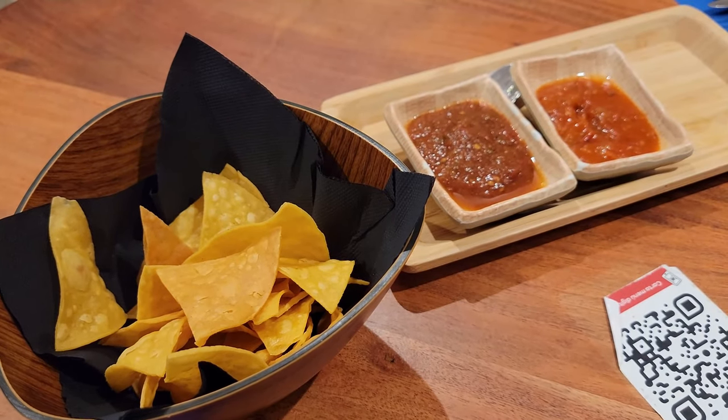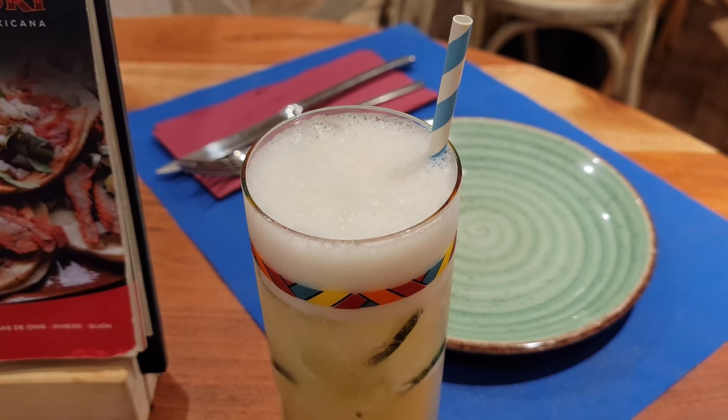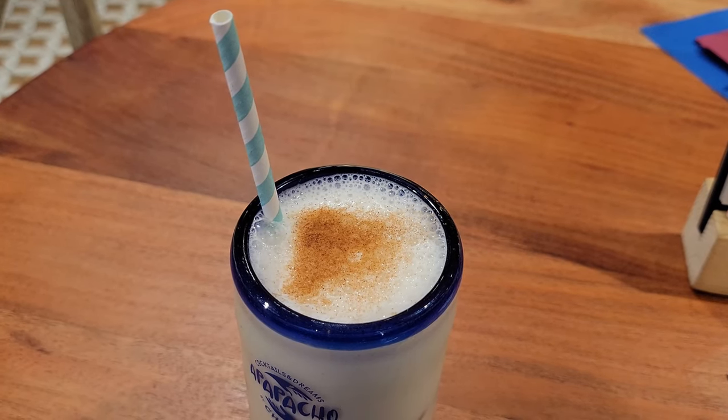First up was the classic offering of chips and salsa. For drinks, my girlfriend ordered the lime agua fresca, and I ordered the classic horchata.